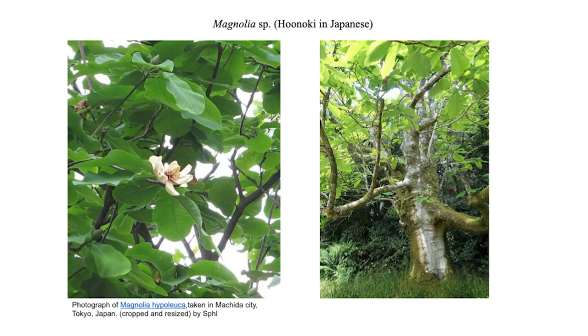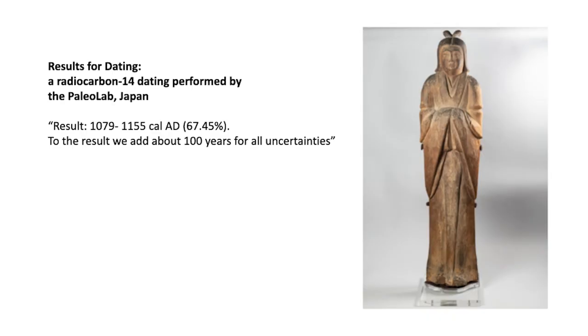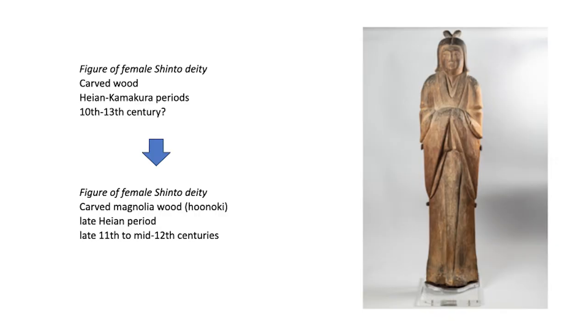For reference, this is honoki — magnolia. Furthermore, the wood sample was dated, and the result was between 1079 and 1155 AD, with a 67.45% probability. That means from the late 11th century to the mid-12th century. Now we have more accurate information about the object: we know the type of wood is magnolia, and we have a more accurate dating — narrowed down between the late 11th century and the mid-12th century. No more question mark, which is great.